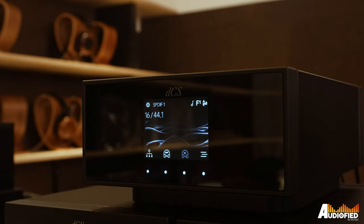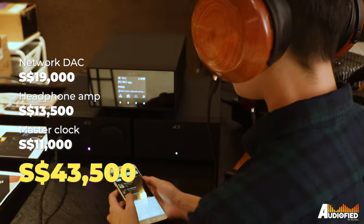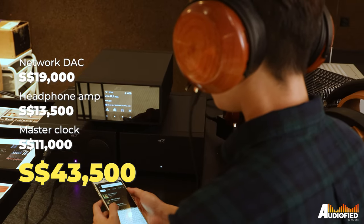In case you guys haven't heard, this system costs around $40,000 Singapore dollars in total — $40k, it's a lot. So maybe you can give us a bit more insight and maybe a bit of justification about the price.